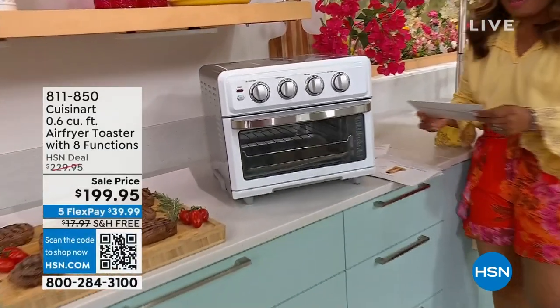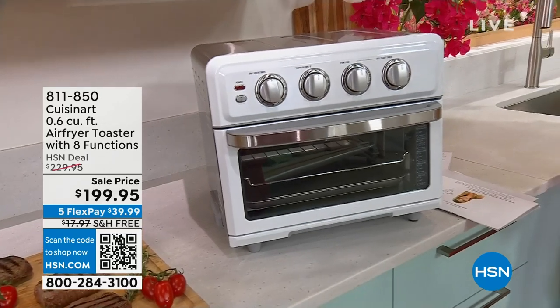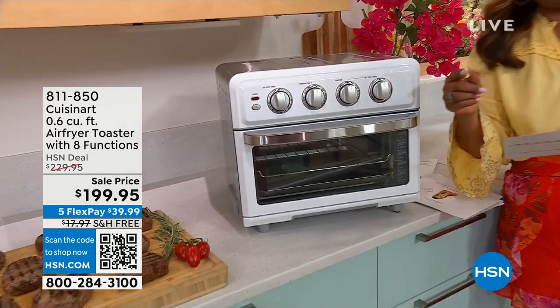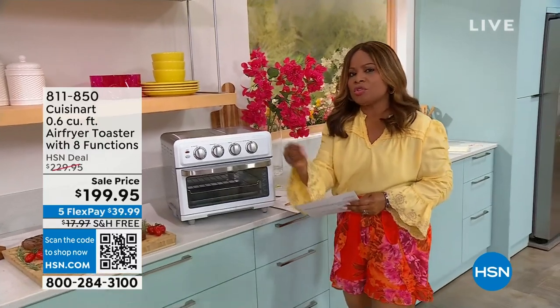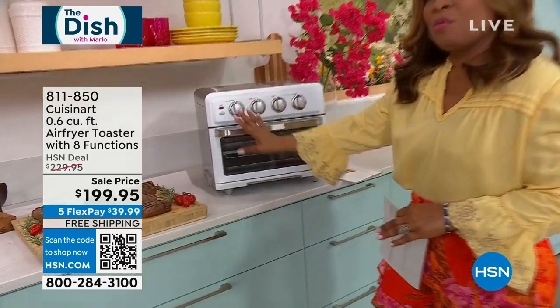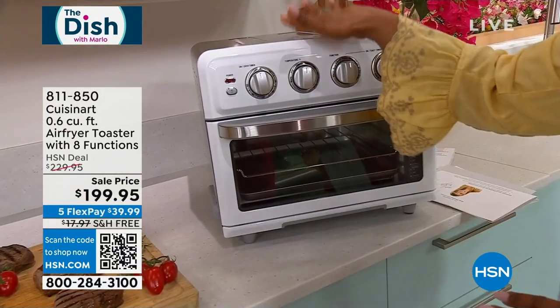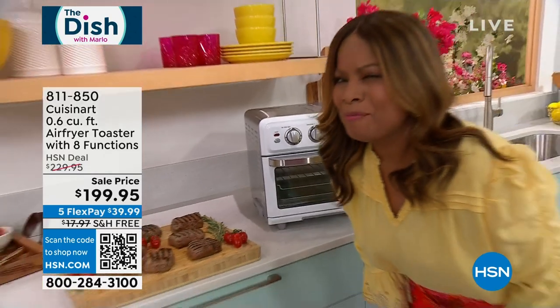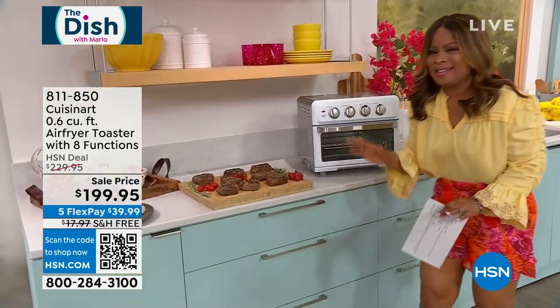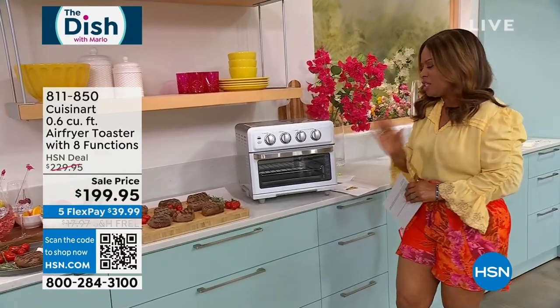Toaster oven — this is by a brand name that you know, Cuisinart. It's an air fryer toaster oven, but there's a catch: this is not only your traditional air fryer and toaster oven, it's also a grill. Everywhere else it's $229. We've got it on special. Have you ever seen an air fryer in white? It has beautiful colors. And one of my favorite people in the world, Kelly Deidring, is back at HSN to tell us all about it — she's such a big expert.